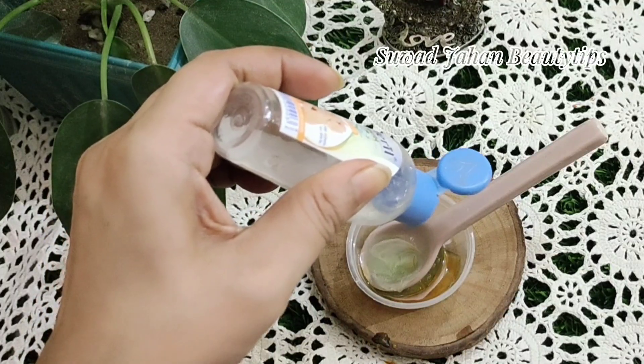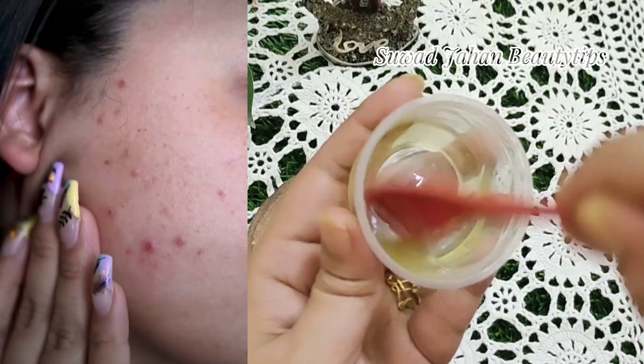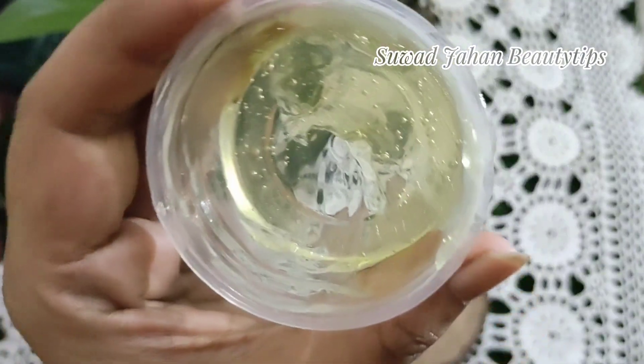This homemade face moisturizer will give your face skin a soft, supple feeling without clogging your pores. This DIY face moisturizer can be used as a nightly treatment.